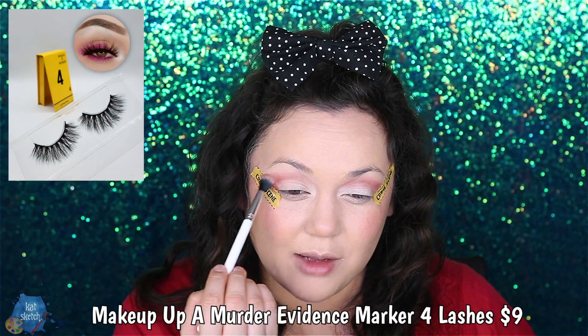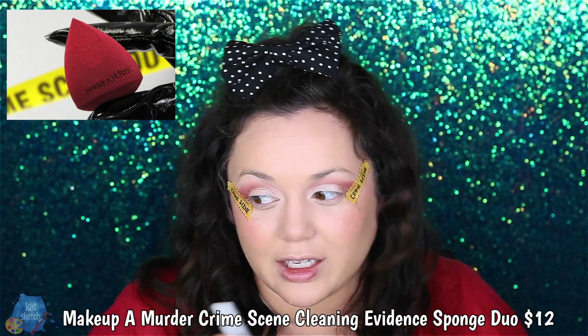Look how cute this packaging is! It came with that, and when you want to do a little eye look and tape off an edge, now you can show everyone how much you love crime. I don't like murder, but it calms me down to listen to murder documentaries and podcasts — maybe because the world's in shambles. The Makeup a Murder brand also has eyelash boxes that come in crime scene little tabs, which is adorable, and their makeup sponges look like drops of blood. It's like speaking to me.